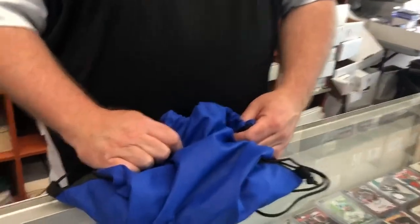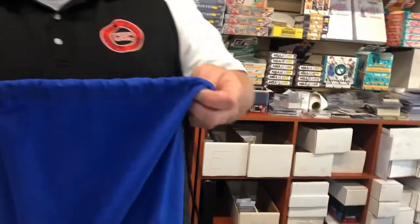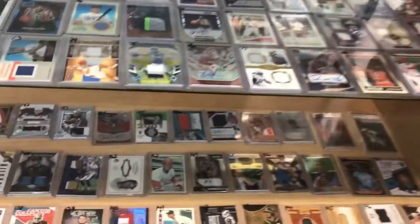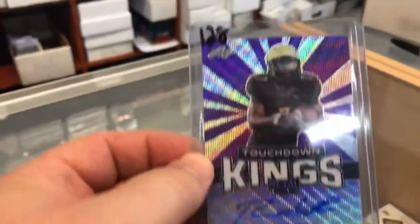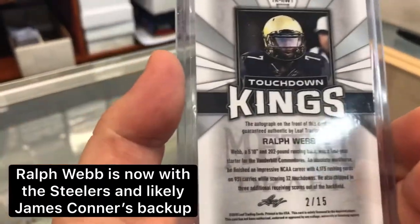First chip is up. I'm just going to put down my $25 for the three chips. All right, thank you John. Going in the bag one at a time. We're looking for 13 — that's one of my favorite numbers. 128... I got an auto; I can't tell who it is though. That's Ralph Webb, for Leaf Metal Draft, two of fifteen.